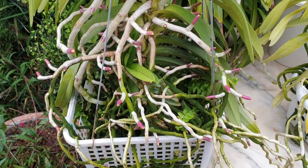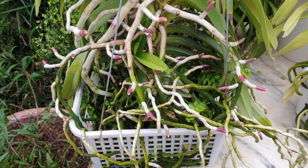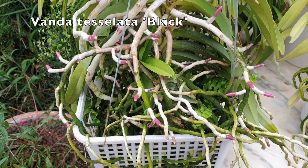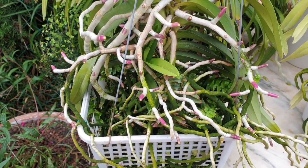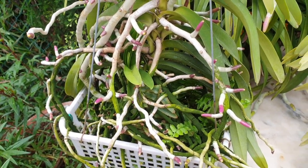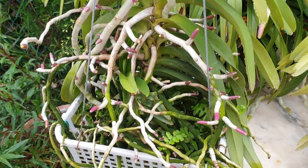And back to the orchid subject on hand. This is my Vanda Tesselata, supposedly black — I wouldn't know because it hasn't bloomed for me yet. What I have observed, however, is this incredible root growth. It's just a joy to behold on this Vanda.